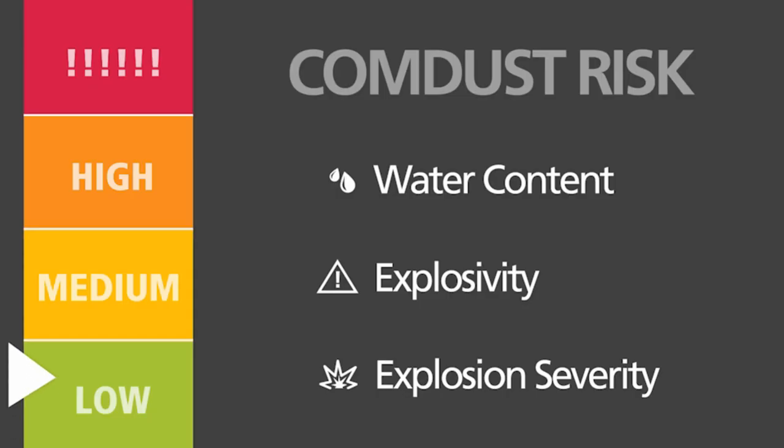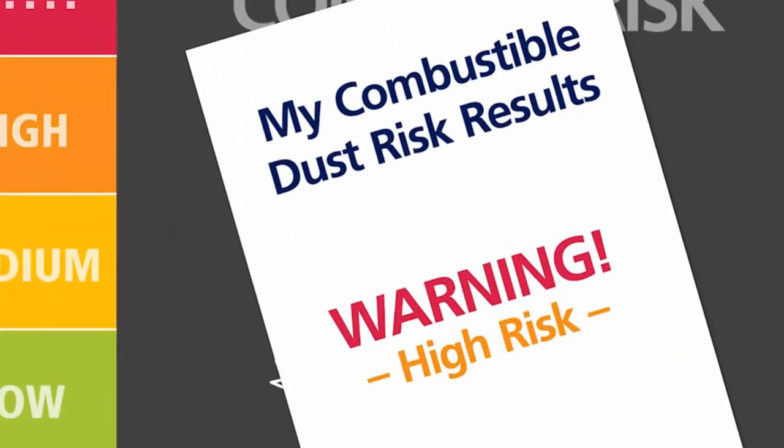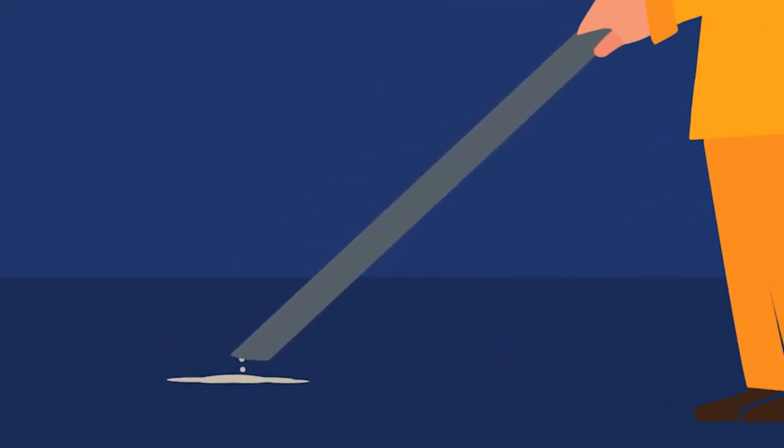It is your responsibility to assess your risk and have the dust at your facility tested, even if you've never had an incident. That risk assessment must be documented, and you must specify your cleaning methods and equipment. Vacuuming is the preferred cleaning method to reduce the risks of combustible dust.